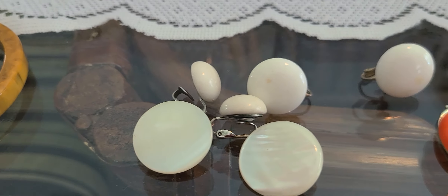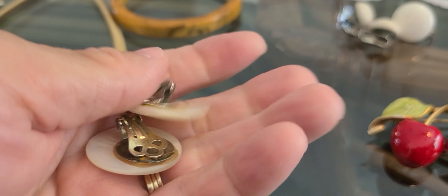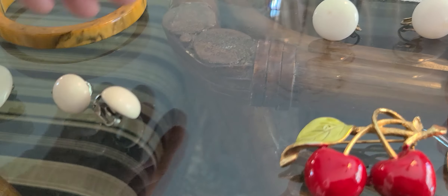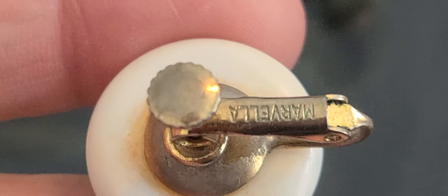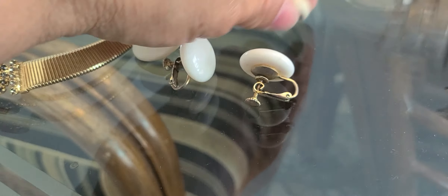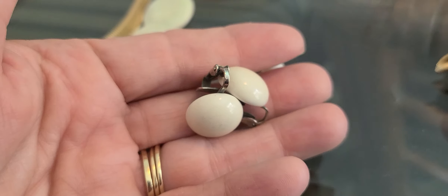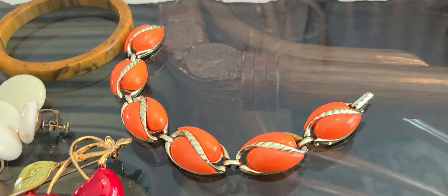Just a couple of pairs of earrings here — the Marvella side, I believe. They all came together, so I ended up with these because I wanted those. I realized I need to clean them. And these are just simple plastic beads or button earrings. I picked up this little cherry brooch, and a little thermoset bracelet in orange.